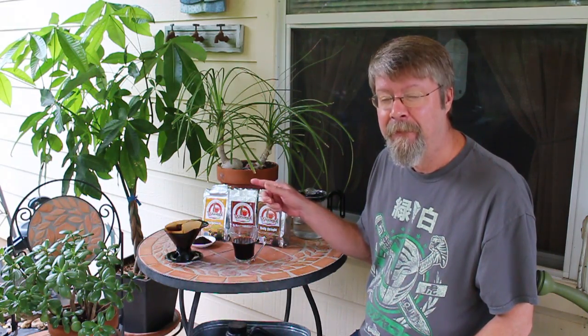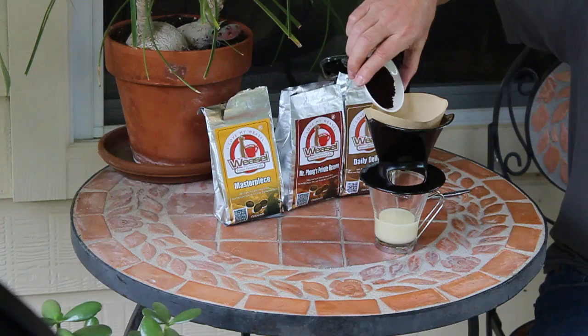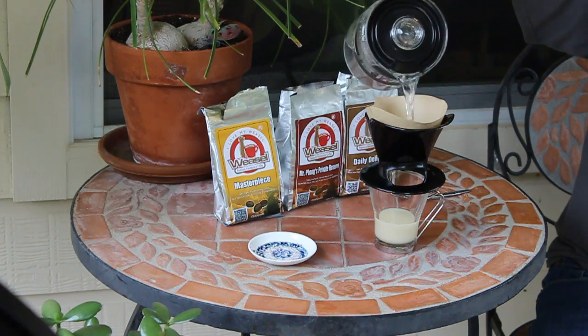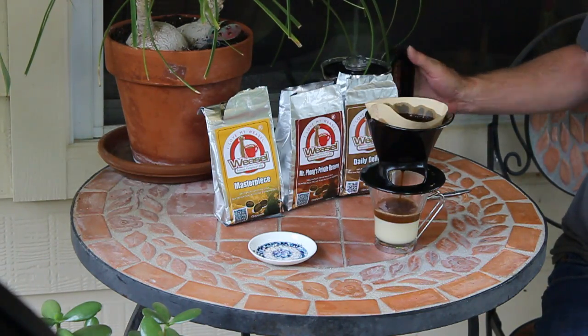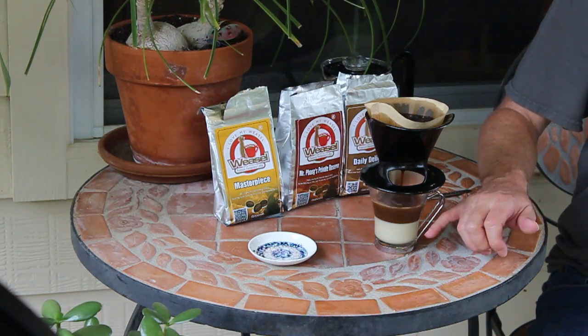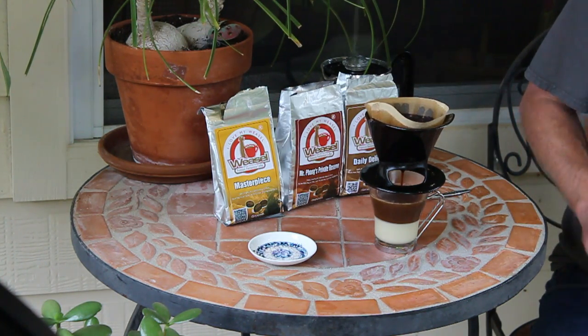Now next up is going to be the Masterpiece. I've already tried the Masterpiece — I took it into work and I'll tell you all about it. Finally, the Masterpiece blend. This is the one I took into work and everybody loved it. I'm doing this one in the traditional Vietnamese method where I've added sweetened condensed milk — that's normally what you get in a Vietnamese restaurant when you order Vietnamese-style coffee.